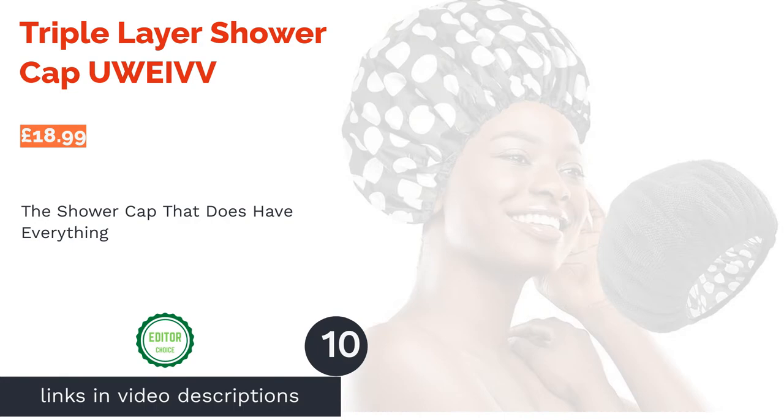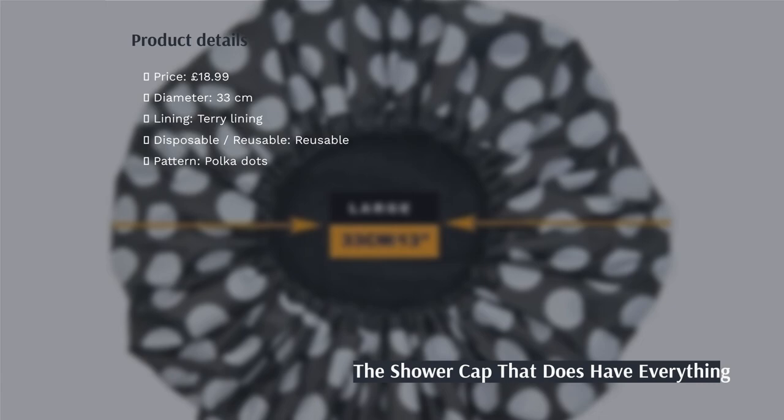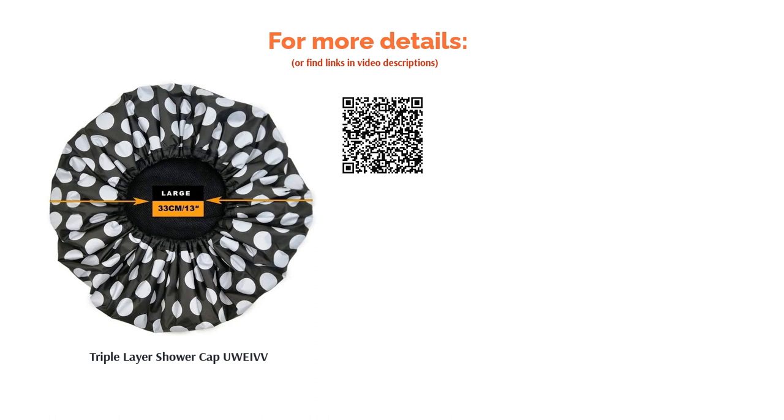The final product is the Triple Layer Shower Cap by U-Wave. If we were buying a shower cap, it's safe to say it would be this one. When it comes to practicality, this cap has a large size which should comfortably fit most heads and hairstyles. It's crafted from triple-layer 100% waterproof PEVA and even comes with a plush terry cloth lining. Plus, it's completely reusable. Although we've opted for the black and white polka dots, there are seven other options to choose from with different colours and designs, so we're confident you'll find one to match your style.